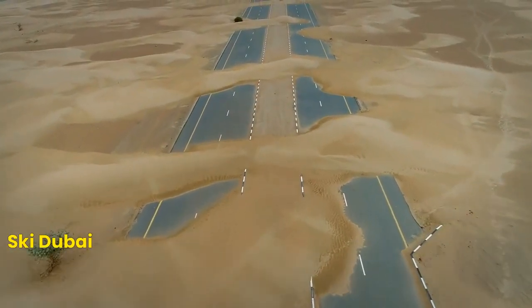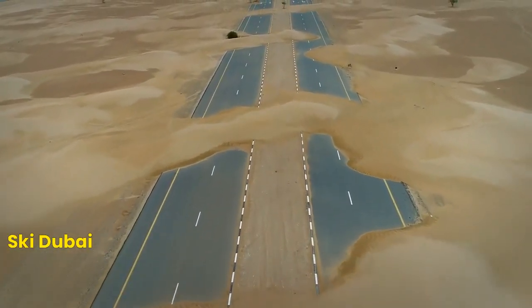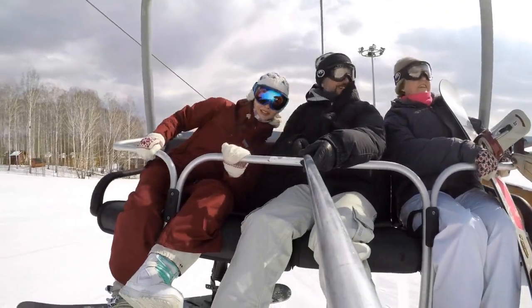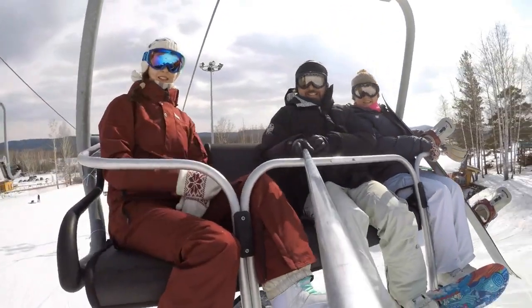Number 7: Ski Dubai. For winter sports enthusiasts, Ski Dubai is a must-visit. It's an indoor ski resort with real snow, where you can ski, snowboard, or just play in the snow all year round.